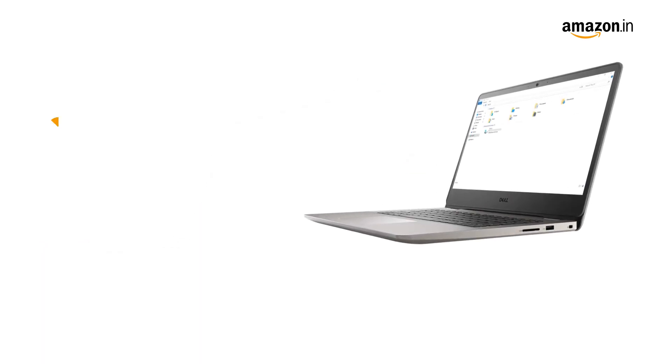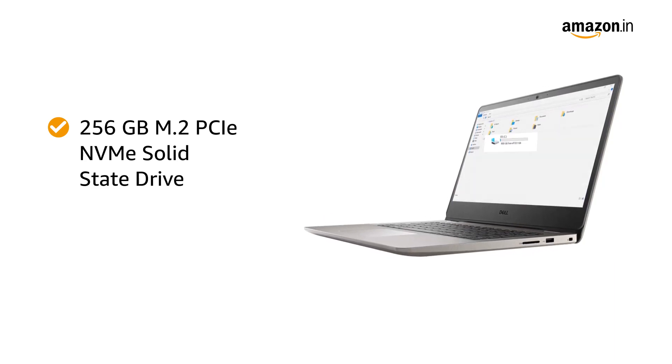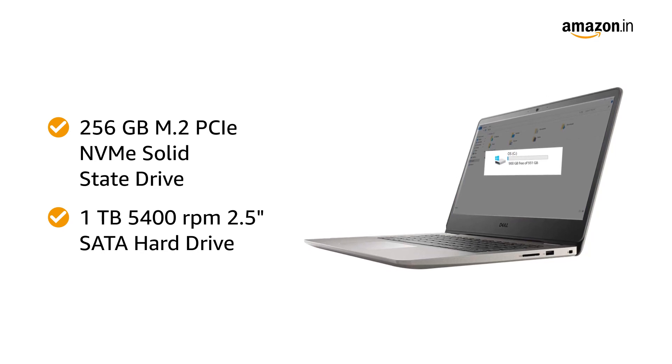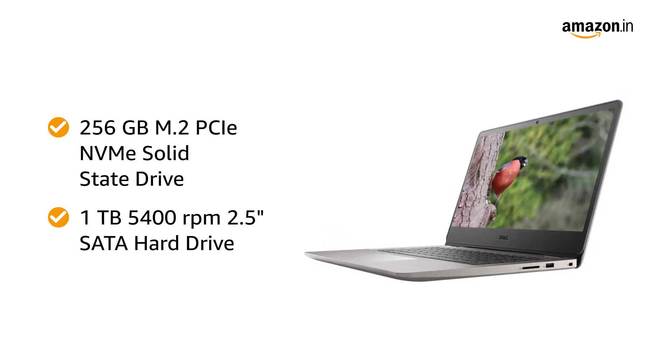The 256GB M.2 PCIe NVMe solid-state drive and 1TB 5400RPM 2.5-inch SATA hard drive makes sure that you can store all your music, movies and pictures.